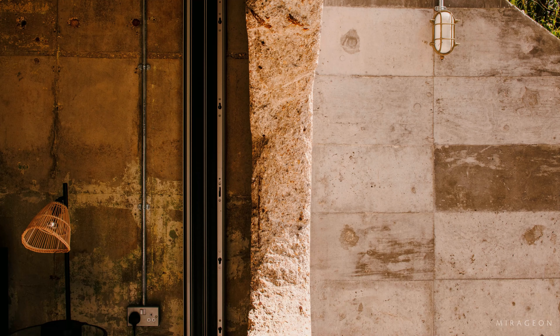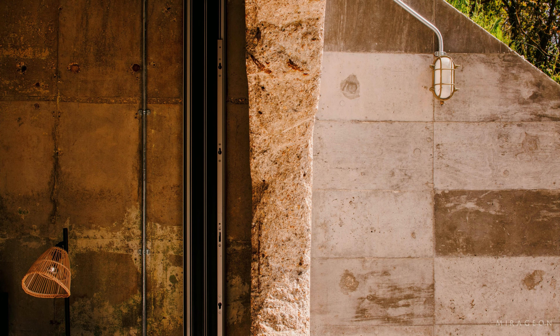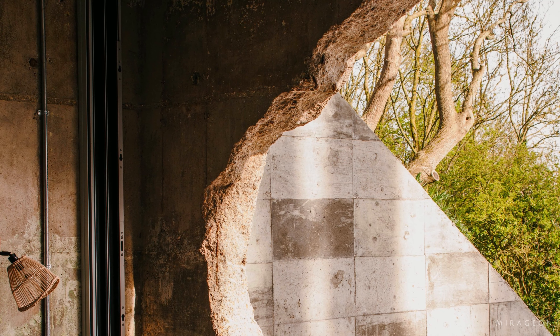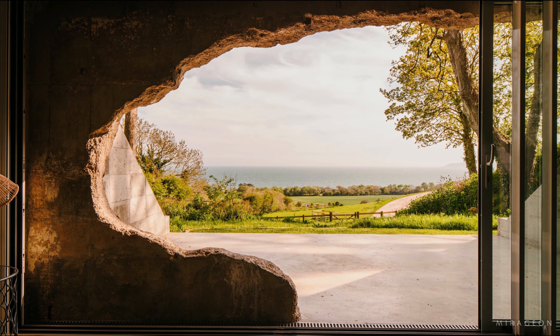Despite physical challenges, the priority was to tell the story of the bunker and preserve its original feel. Internally, the concrete walls have been left exposed to maintain the original aesthetic.